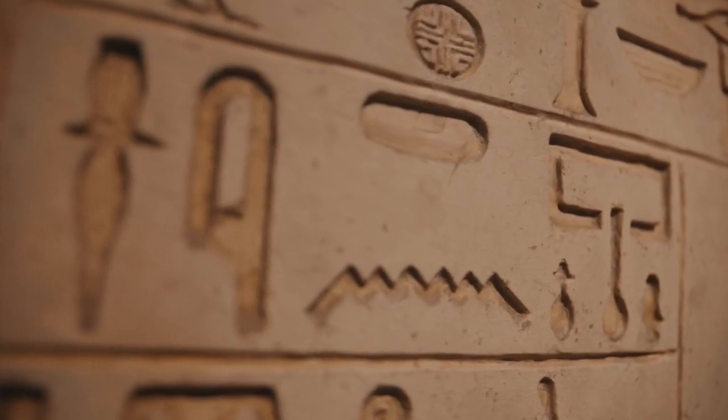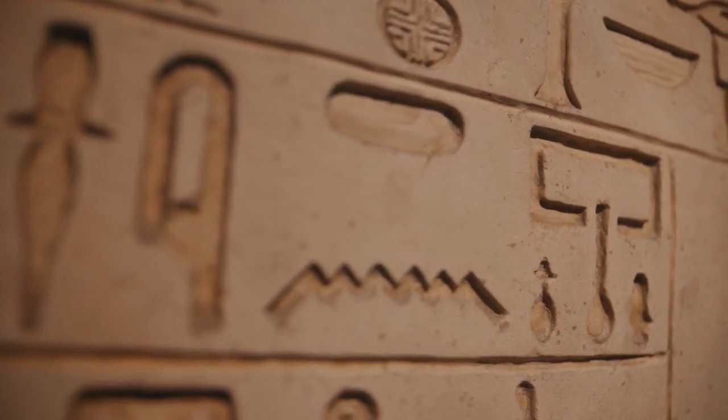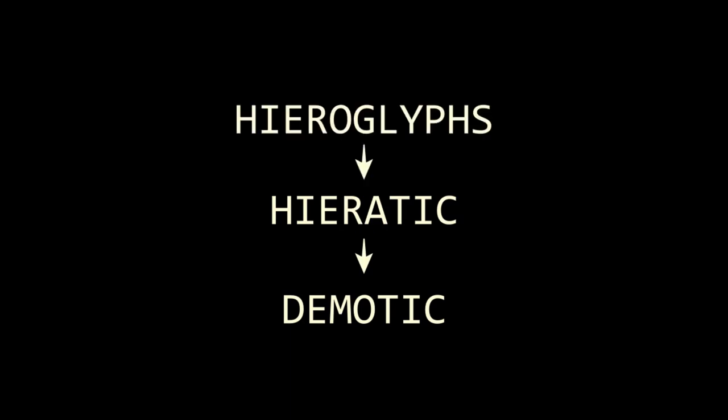Hieroglyphs were used, but only really for sacred writings or special governmental mandates. Demotic was developed from hieratic, which itself was a simplified version of hieroglyphs.